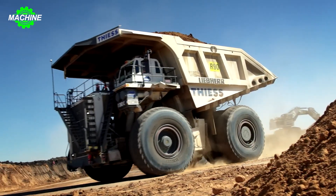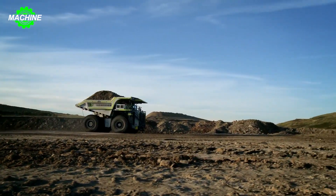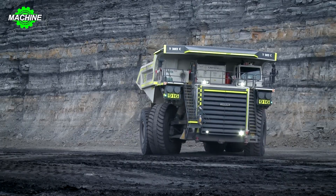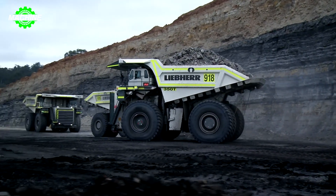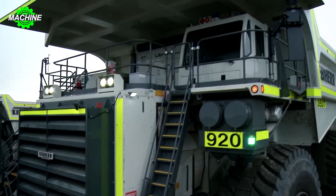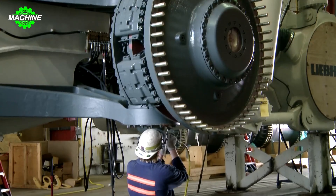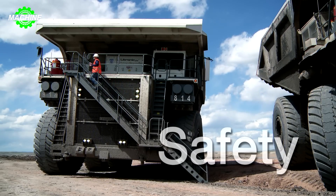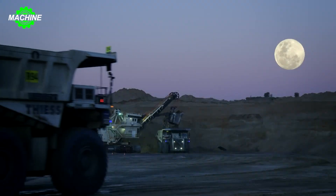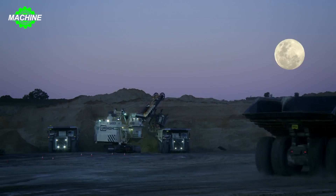Liebherr is a renowned manufacturer of heavy-duty vehicles worldwide, among which is a supersized vehicle called the Liebherr T282C. With a height of 8.3 meters, a width of 9.8 meters, and a length of 17.6 meters, it stands as an icon of strength in the heavy-duty truck industry. Particularly impressive is its weight — nearly equivalent to that of two tanks combined, at around 290 tons — showcasing the immense power of the T282C.